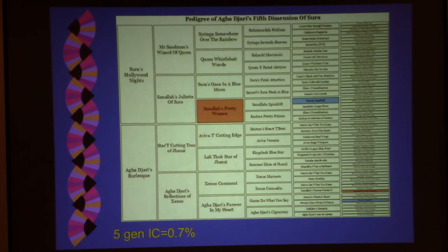This is Agha Jari's Fifth Dimension of Sura. This dog was born in 2012, and all three of the dogs I selected were born in 2012 or 2013, because I want to use dogs that are as recent as possible. If I show you dogs from the 50s, it's not as dramatic. I want to show you what's going on with the dogs you're breeding right now.